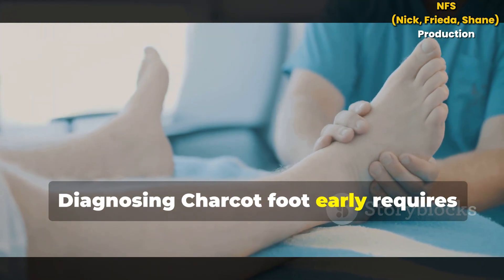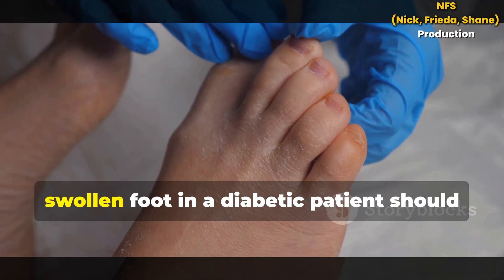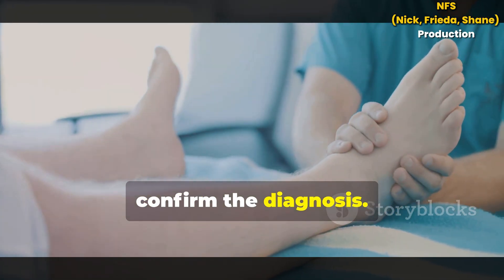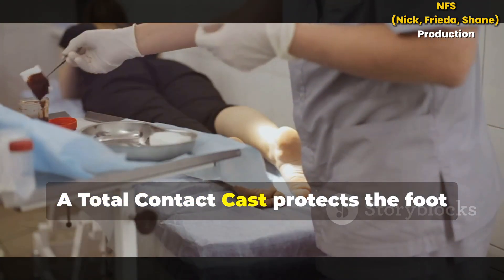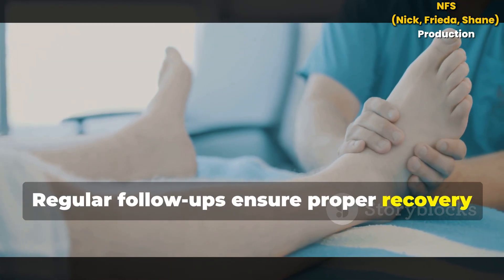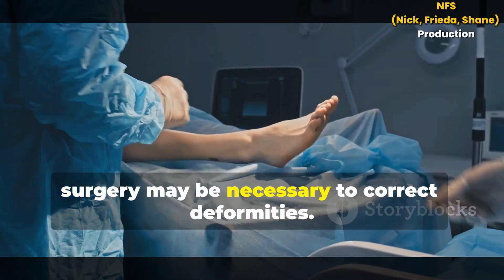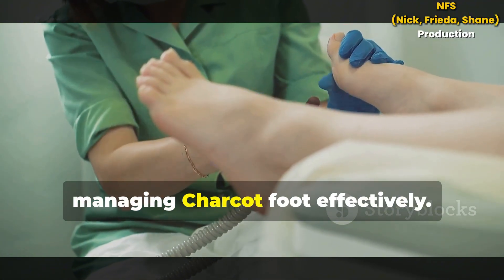Diagnosing Charcot Foot early requires vigilance from both patient and doctor. A red, hot, swollen foot in a diabetic patient should raise suspicion. Physical examination and imaging tests confirm the diagnosis. Offloading pressure from the affected foot is the immediate treatment. A total contact cast protects the foot and allows healing. Regular follow-ups ensure proper recovery, and transitioning to custom footwear helps maintain stability. In severe cases, surgery may be necessary to correct deformities. Early diagnosis and treatment are key to managing Charcot Foot effectively.